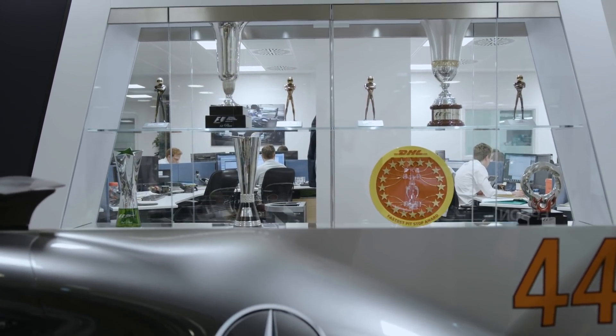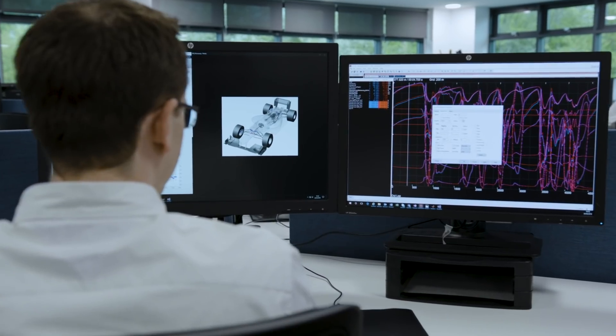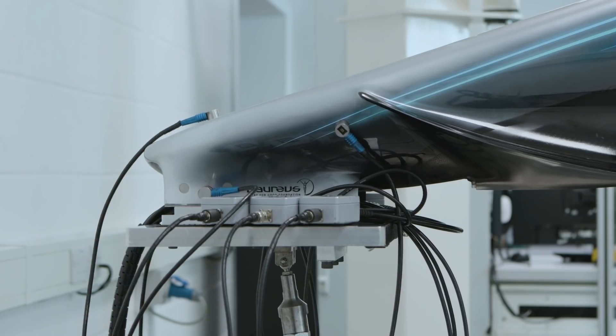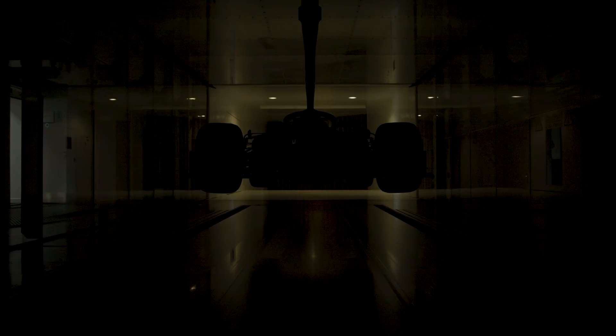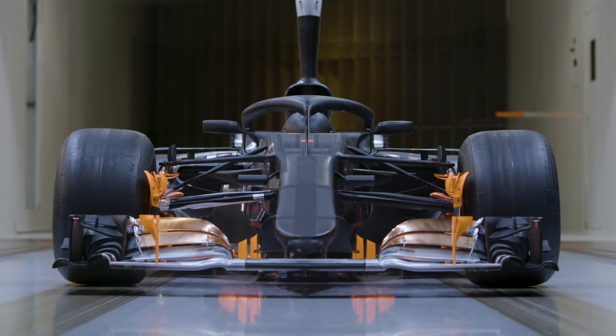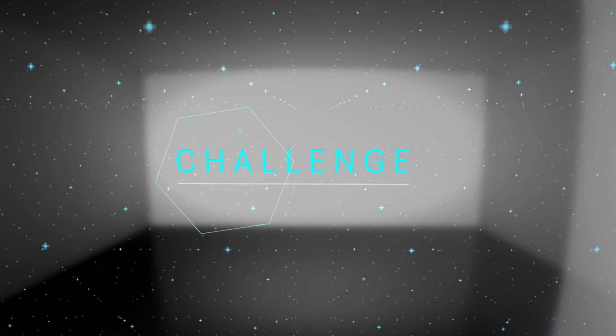Both in the road car and Formula One world we've become very dependent on simulation technology — in fact the whole design and development process is very much now in the digital domain. We need real-world data to keep checking that our simulation is correct. We couldn't have arrived at this level of sophistication in wind tunnel testing without additive layer manufacture. Machine learning is still early days, but we've got tools that have solved difficult problems we couldn't have solved a few years ago. If you can make technology work on a Formula One car, you can definitely make it work on a road car.